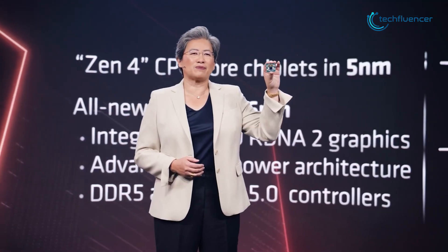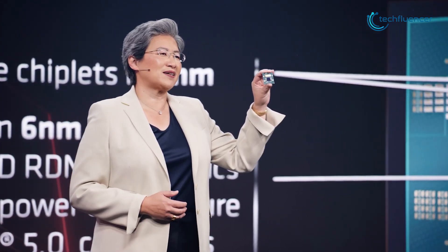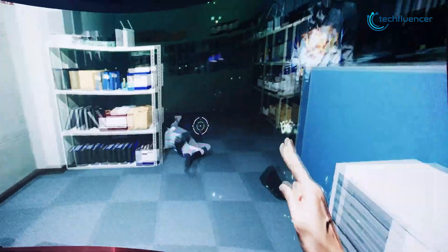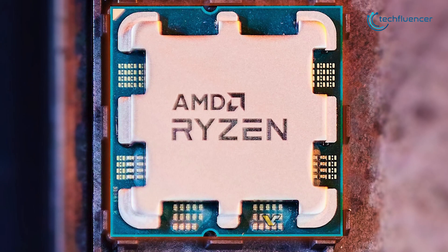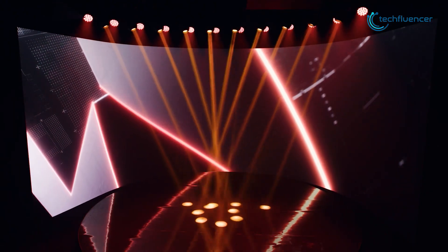The wait is over as AMD has now officially unveiled their 7000 series desktop chips. By the looks of it, it's giving 12th-gen Intel processors such as the i9-12900K a tough beating in terms of raw CPU performance. In this video, we're going to talk about the upcoming AMD 7000 series processor to give you a brief idea of how capable this processor is. So without further chatter, let's dive in.